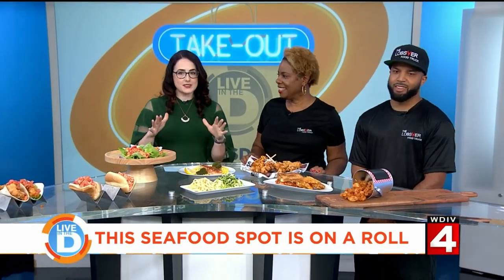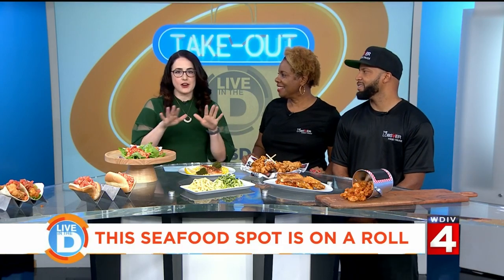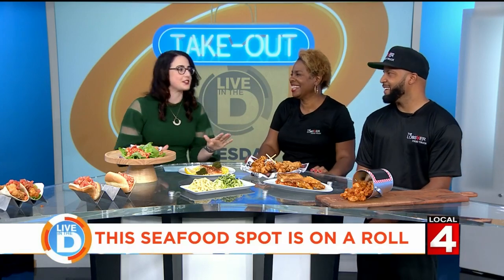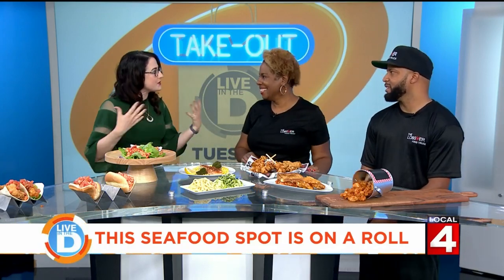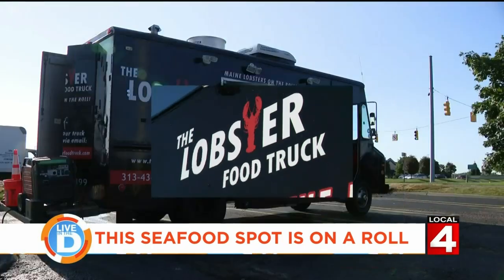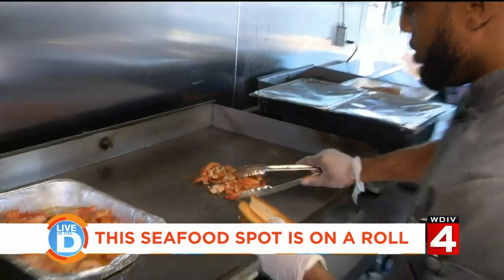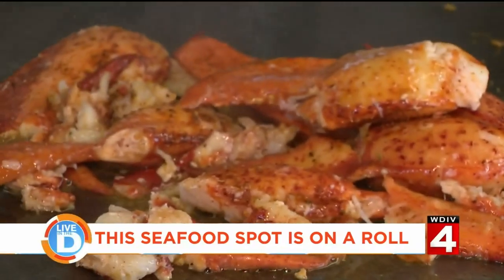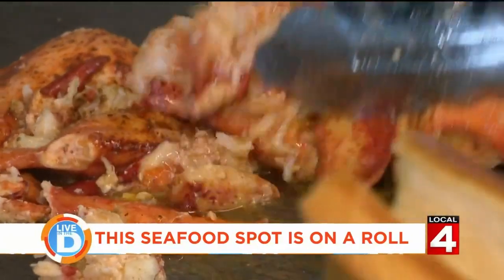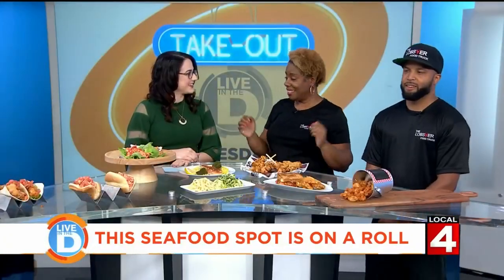Thank you for having us. Before you guys came in, our intro producer came in and was like, 'I saw a lobster food truck on the highway coming into work today.' She was so excited because it's kind of a unique thing. What inspired you guys to do seafood in Detroit? So I love lobster, and visiting restaurants around Detroit, I found there wasn't a lot of lobster on the menu and nobody was doing anything interesting or different incorporating lobster into an entree. So I partnered with my nephew, who is a chef, and we created the lobster food truck.